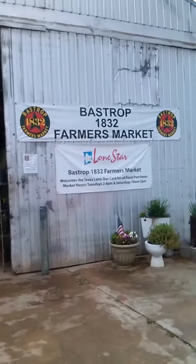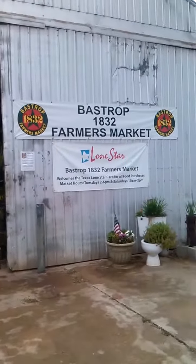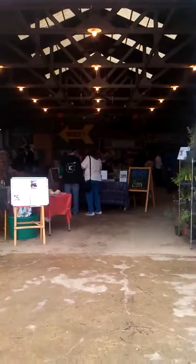Hey, my YouTube friends. Since I talked on my last video so much about the farmer's market, it's Saturday and here we are. It's kind of cloudy today, but it's an indoor market so there's lots of people here.